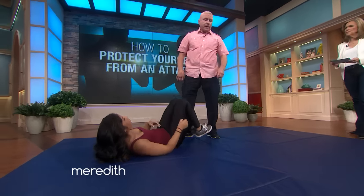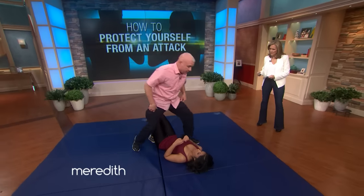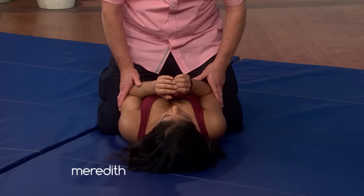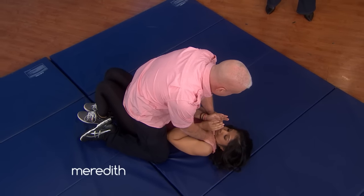What if you're pinned down, then what do you do? If she's pinned down — this is really a horrible position. How do you get out of that? We're going to go right to a choke, worst case scenario. She's going to tuck her chin and raise her shoulders, just like she did.